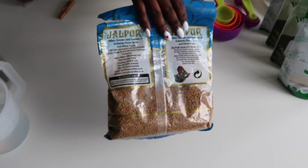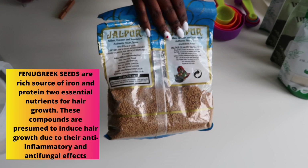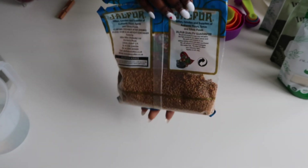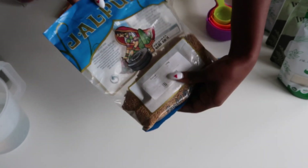The first ingredient is fenugreek seeds. Fenugreek seeds are a rich source of iron and protein — two essential nutrients for hair growth. These compounds are presumed to induce hair growth due to their anti-inflammatory and anti-fungal effects. I will list everything in the description box below.